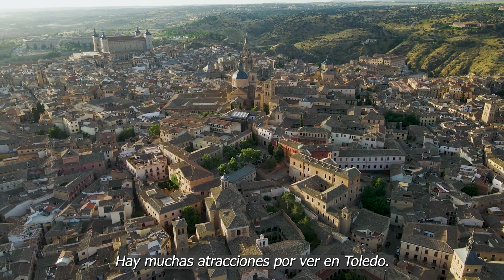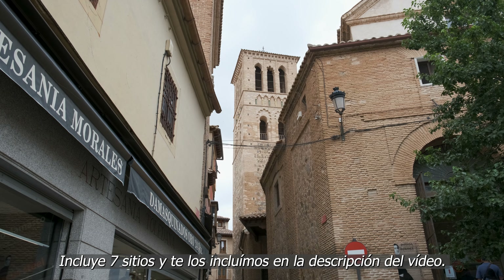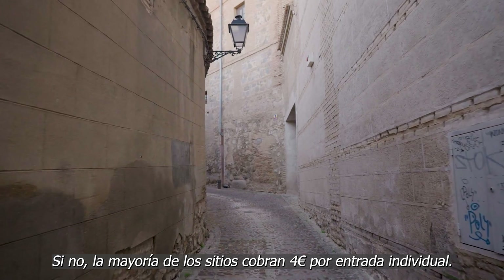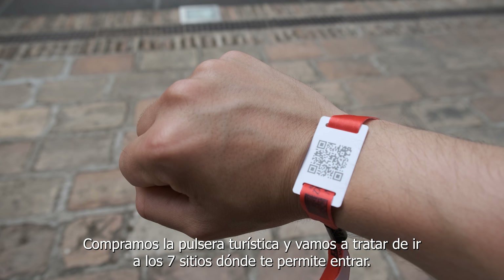There are many attractions to see in Toledo. A lot of them can be visited using the tourist bracelet, which will set you back 12 euros. It includes seven sites, and we'll link them in the description below. Otherwise, most sites will cost you 4 euros each. We got ourselves a tourist bracelet, so we're going to try to visit all seven sites.